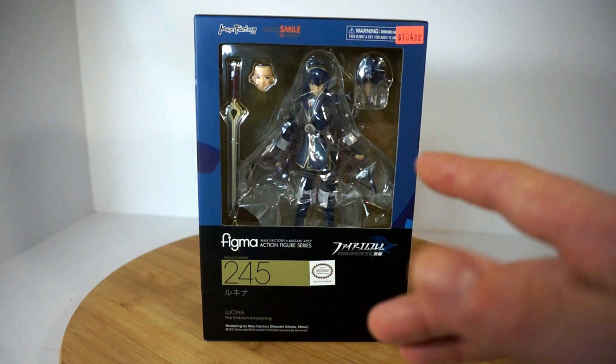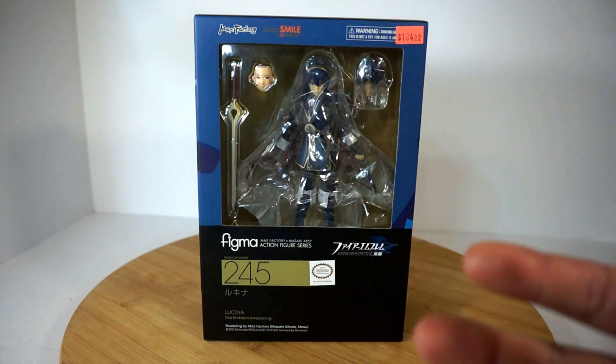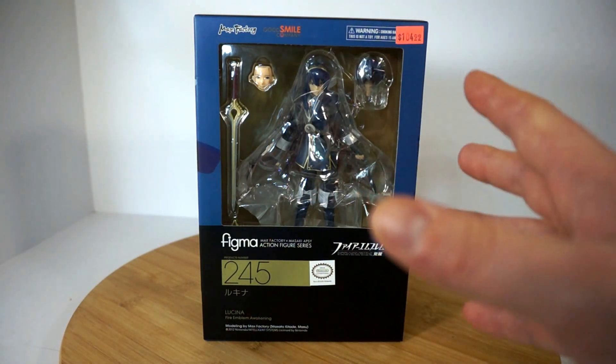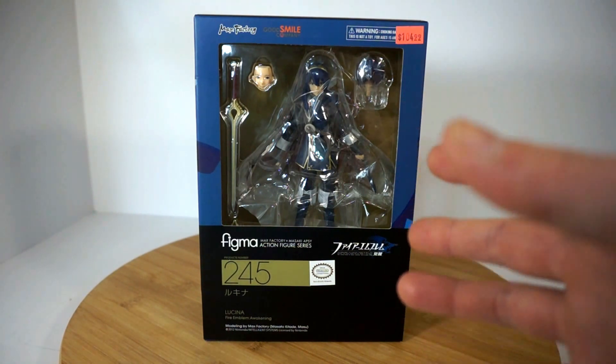But she's now selling between $90 USD to $200 plus, even on Amazon, and Amazon's usually a great place to get good deals. If you see her for anything cheaper than, I don't know, $50, it's probably a fake.